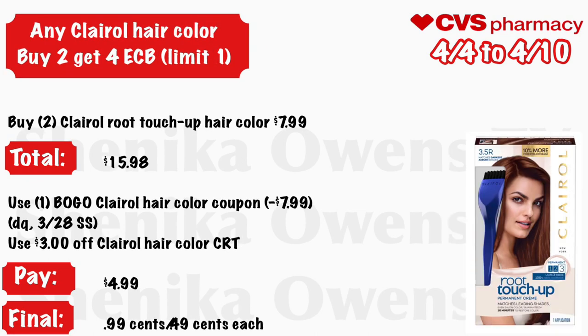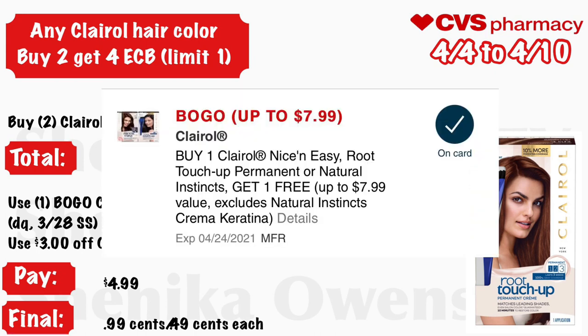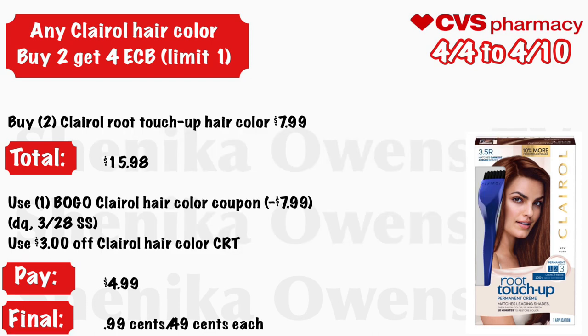Any Clairol hair color — buy two, get a $4 ECB, limit one. Grab two Clairol Root Touch-Up hair colors at $7.99 — your total is $15.98. Use a BOGO Clairol hair color coupon from your CVS app or the 3/28 Smart Source — that will deduct $7.99. Use a $3 off Clairol hair color CRT and you'll pay $4.99, but get back $4 ECB, making the final cost just $0.99 for both or just $0.49 each.